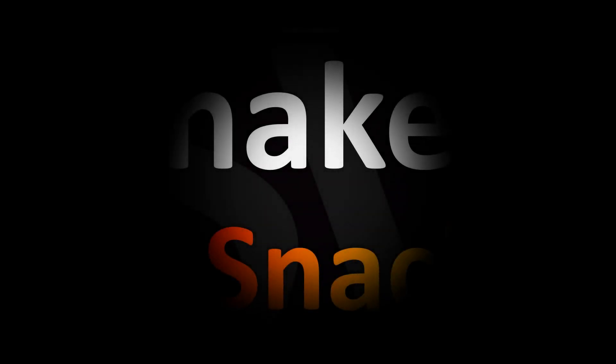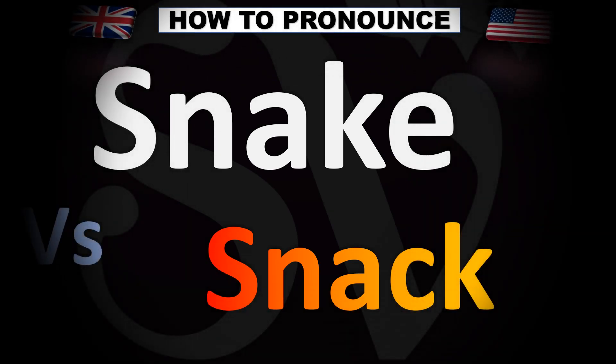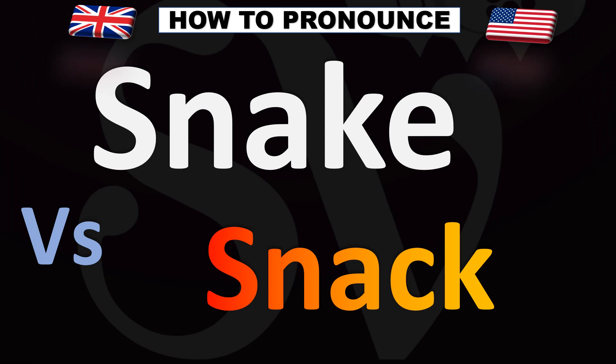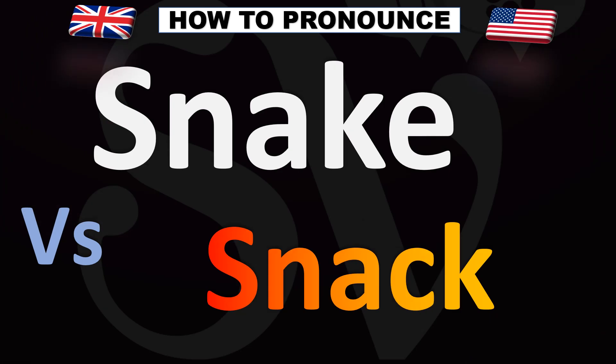We are looking at how to pronounce these two words that look similar but are pronounced quite differently. We'll be looking at how to say more confusing vocabulary as well, so stay tuned to the channel to learn more.